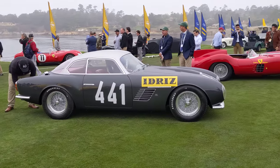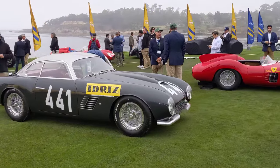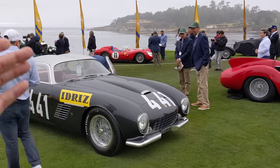This is a Gato body 250 — one of five Gato body 250s in the world. On Mille Miglia numbers, this is the first Ferrari to have advertising on the side — in this case it's Idris Sparkling Water.